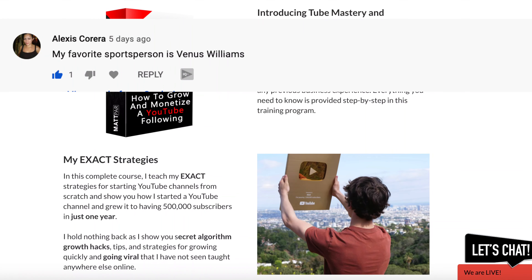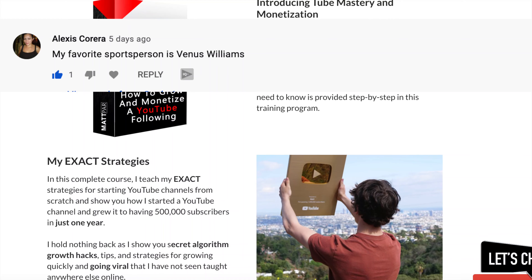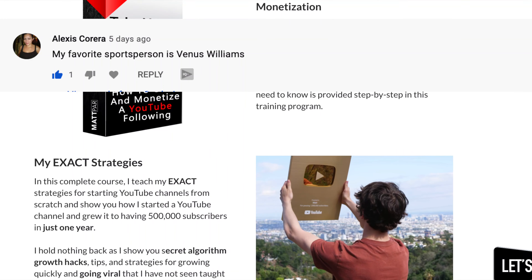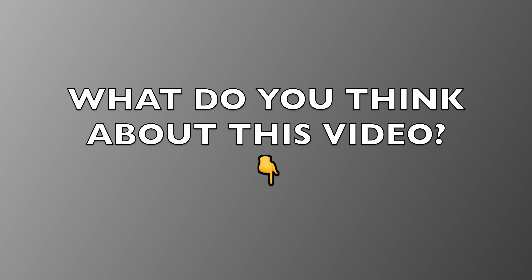Congratulations to Alexis Correa who won this $1000 premium course by commenting down her favorite sports person. You also can win this YouTube automation masterclass which will help you to earn 6 figures monthly — comment down below what you think about this video and enter the contest to win this $1000 giveaway.